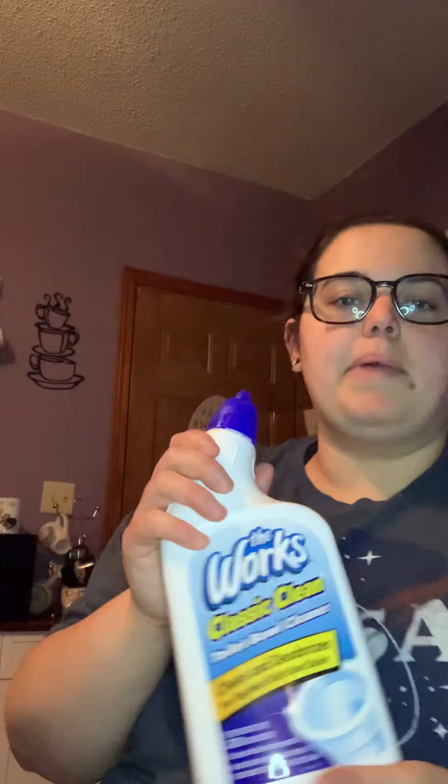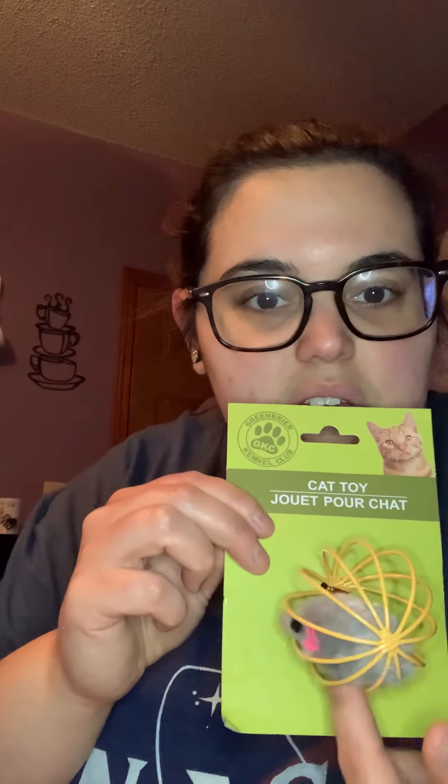There's one more cat thing to show you — the cutest thing that I keep trying to find. While looking, I also grabbed some toilet bowl cleaner; I was told for a dollar it works really well, so we'll see. Oh, look — when you're not looking for it there it is! It's a ball with a little fake mouse inside for her to chase. So cute.